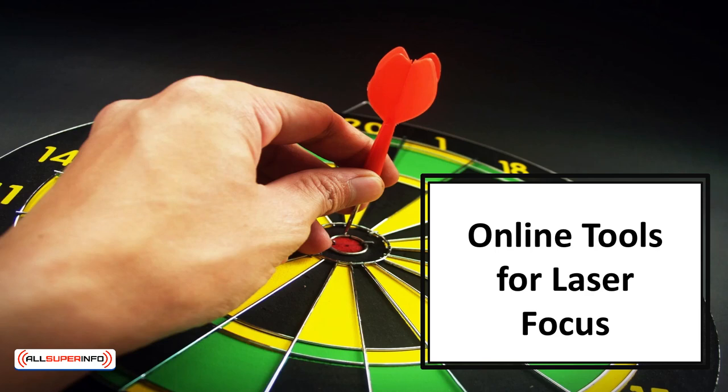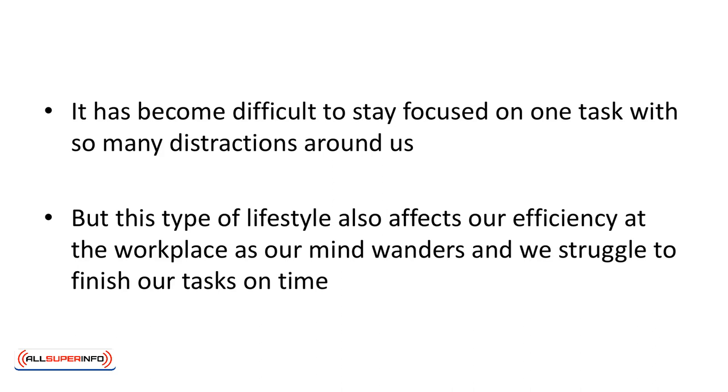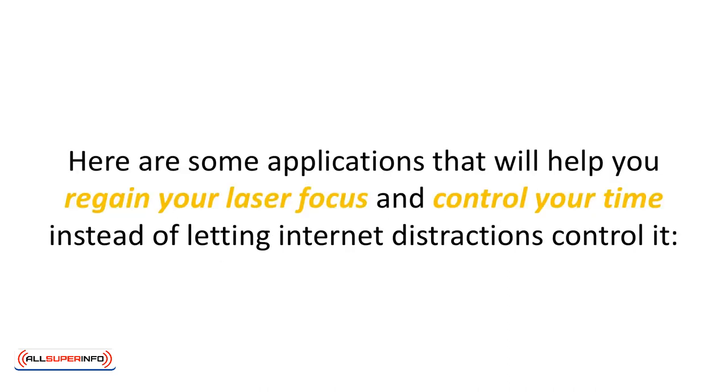In this video, we'll talk about online tools for laser focus. The hardest thing for most people is to live in the present moment. It's become difficult to stay focused on one task with so many distractions around us, and this also affects our efficiency at the workplace. However, while the internet has provided us with multiple distractions in the form of social media, it's also generated tools which can be helpful in organizing time and finishing tasks on time. Here's a list of some applications that will help you regain your laser focus and control your time instead of letting internet distractions control it.